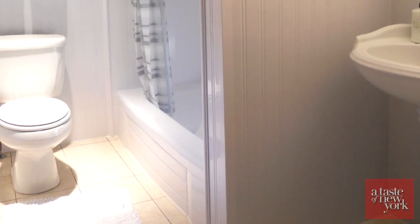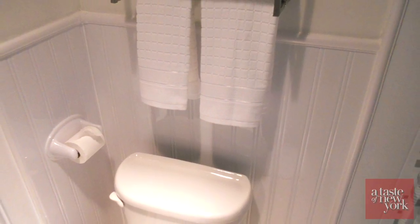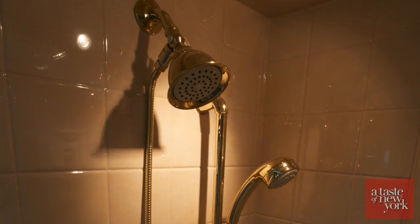Our product goes directly over the pre-existing bathroom tile walls, so pretty much no mess, no construction, no debris, no removal. We are actually just going right over what's there existing, so the process is done quickly.